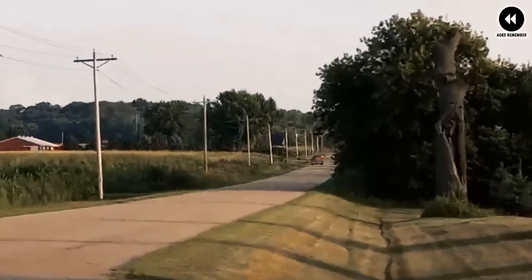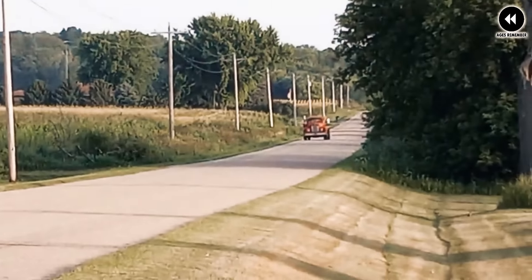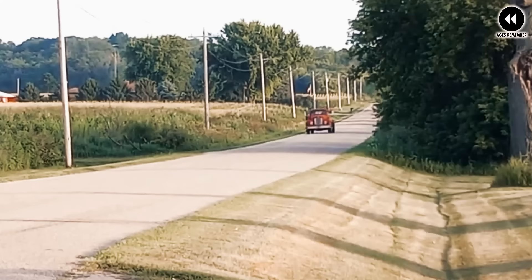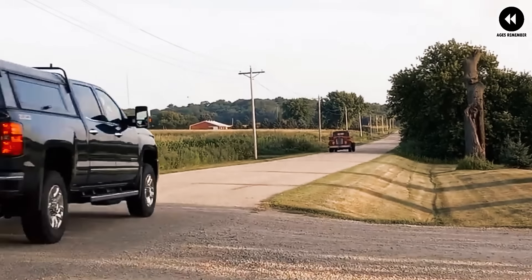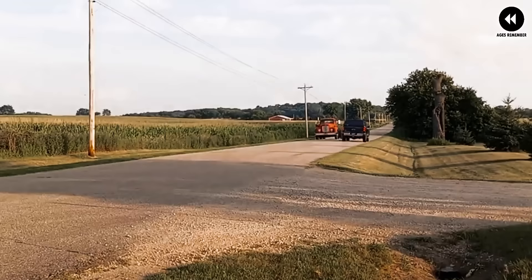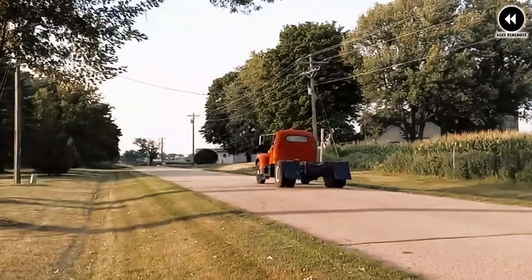Number 14: the Mac B61 Pickup, 1965. The Mac B61 pickup is a custom creation that blends the ruggedness of a Mac B61 truck with the practicality of a pickup, offering a unique twist on classic automotive design. While the Mac B61 was originally a heavy-duty truck designed for hauling and commercial use, the custom pickup version transforms it into a versatile and eye-catching vehicle suitable for everyday driving and leisure activities.